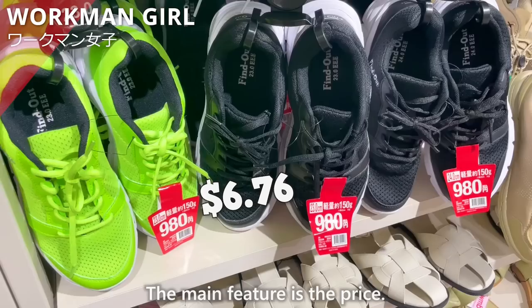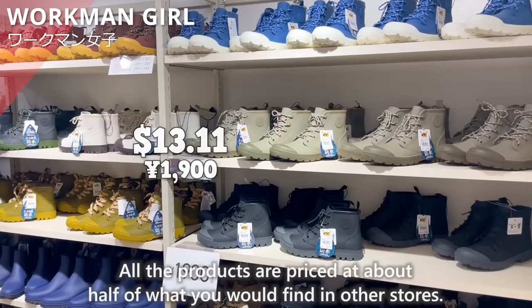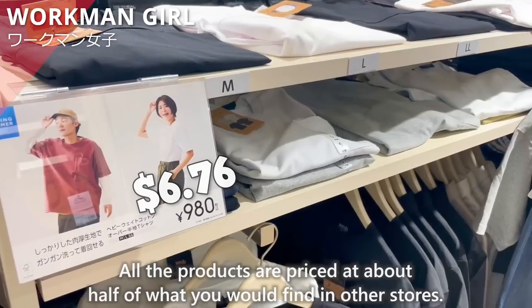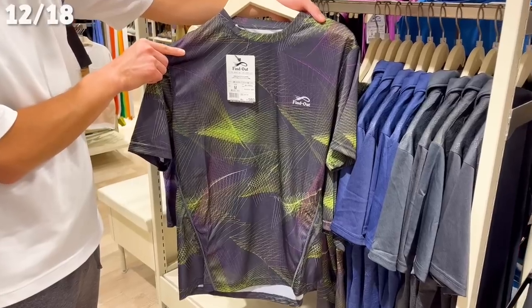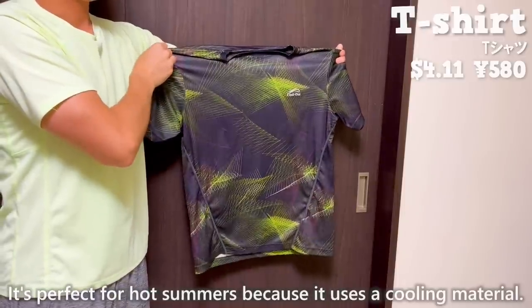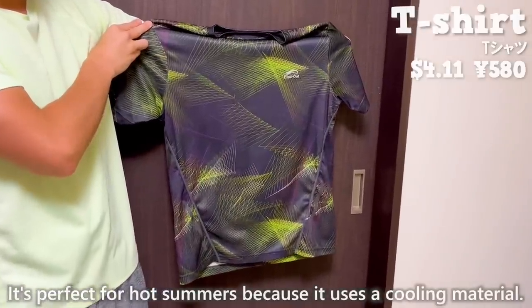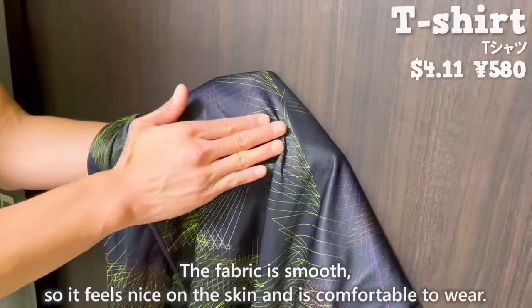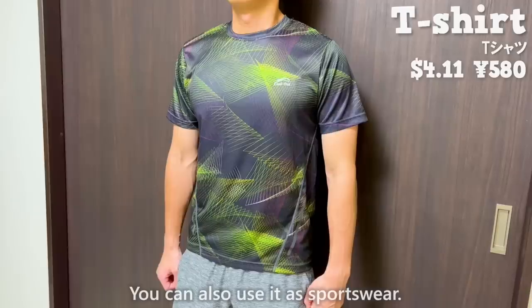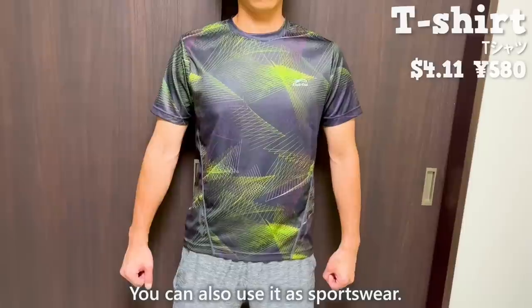The main feature is the price — all the products are priced at about half of what you would find in other stores. This time, we bought a T-shirt. It's perfect for hot summers because it uses a cooling material. The fabric is smooth, so it feels nice on the skin and is comfortable to wear. You can also use it as sportswear.